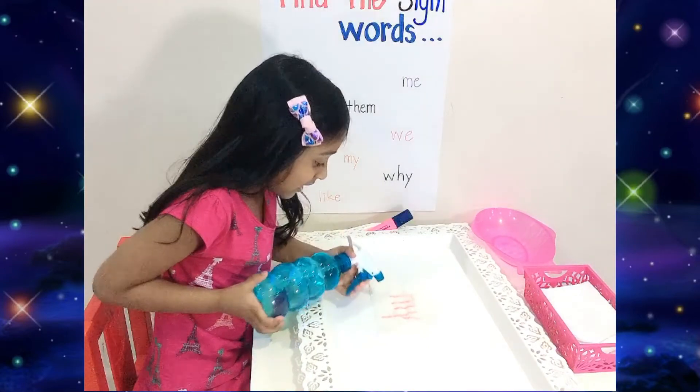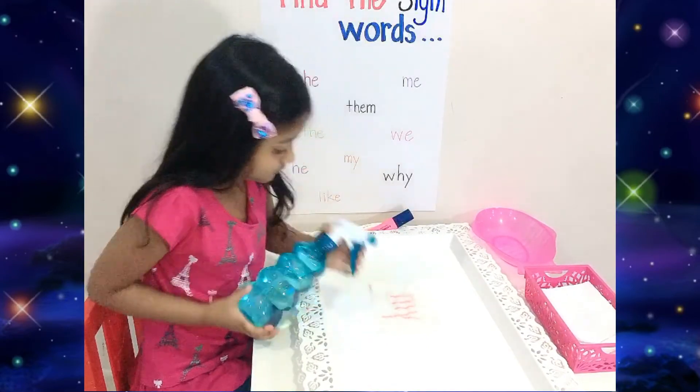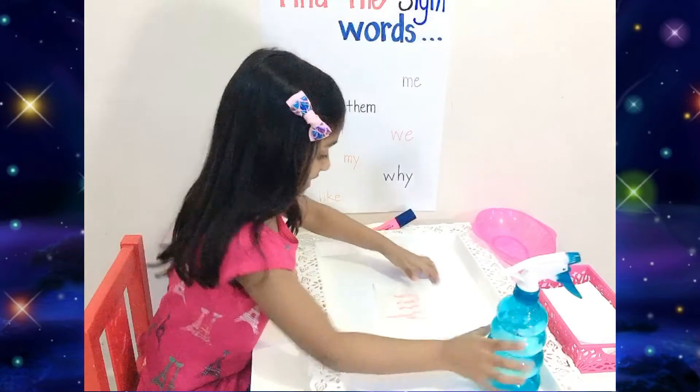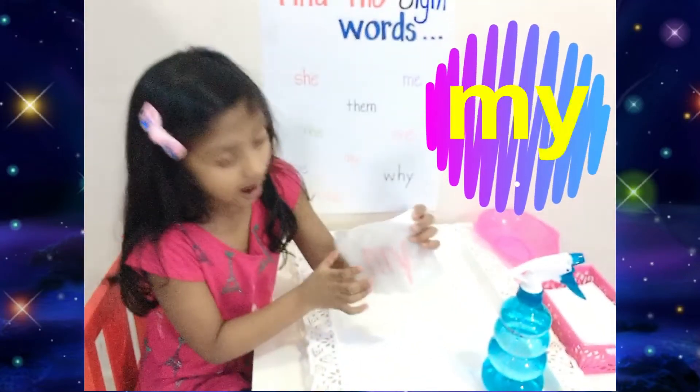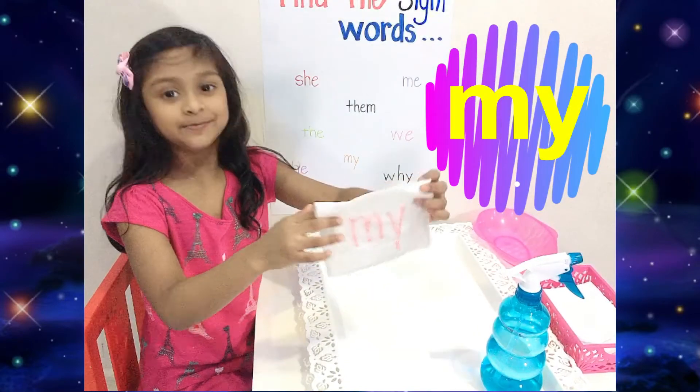Can you show me the words, Zoha? Okay. Which sight word did you get? Let's read it. Can I help you read it? Yes. What's the word? It's mine.